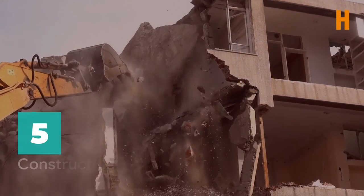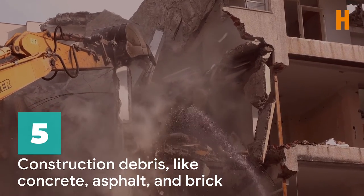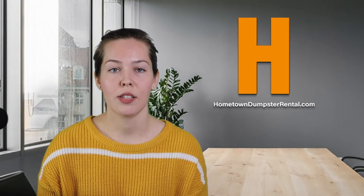Number five, construction debris. Heavy debris, like concrete, asphalt, and brick, can be thrown in most dumpsters, but due to its weight, some companies require the use of specific dumpsters designated for heavy materials. Asphalt roofing shingles are another heavy debris that can go in a dumpster. However, there is sometimes a fee associated with shingle disposal, so ask the dumpster rental providers you get quotes from about whether or not they charge extra for roofing shingle disposal.